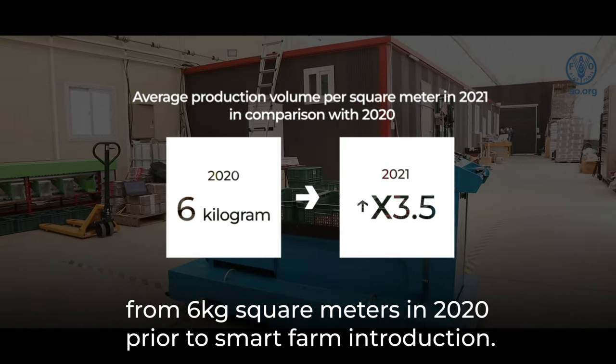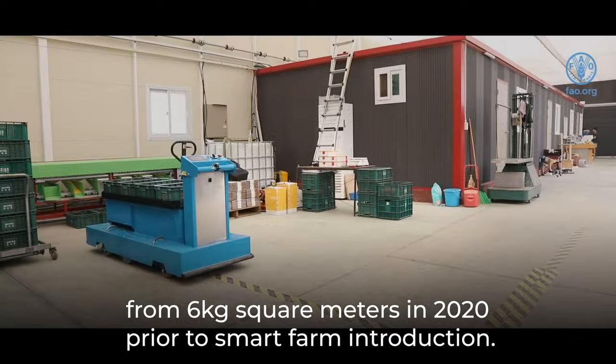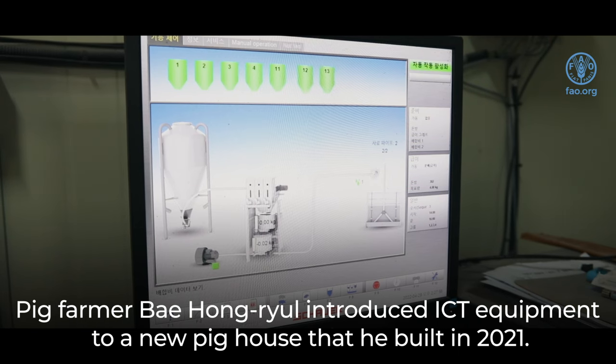This is up from 6 kilograms per square meter in 2020, prior to smart farm introduction. Pig farmer Pei-hoon-yal introduced ICT equipment to a new pig house that he built in 2021.